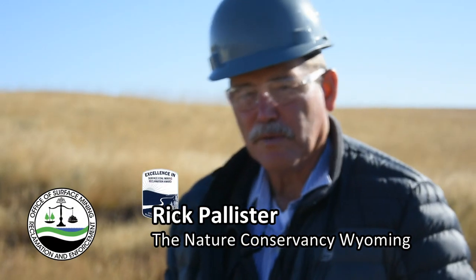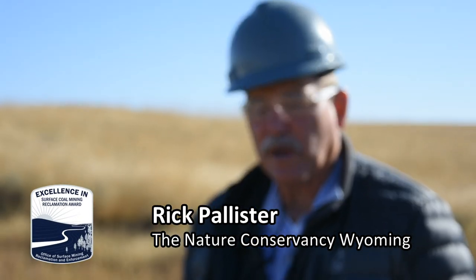I've been in the wildlife conservation business for over 40 years, and I've looked at an awful lot of reclamation projects, and I've never seen a better one.